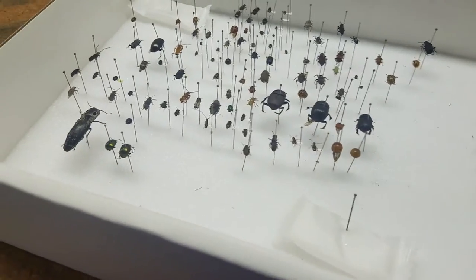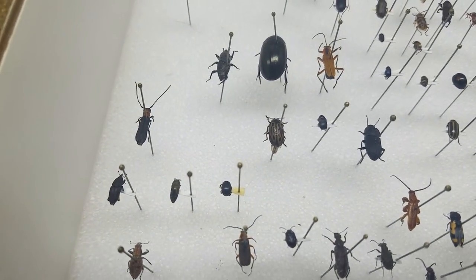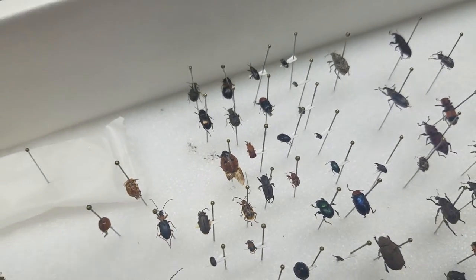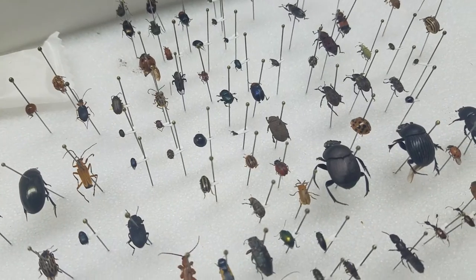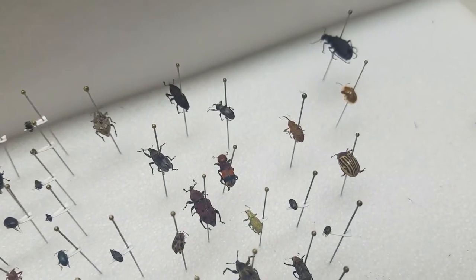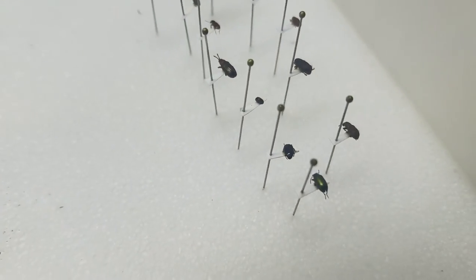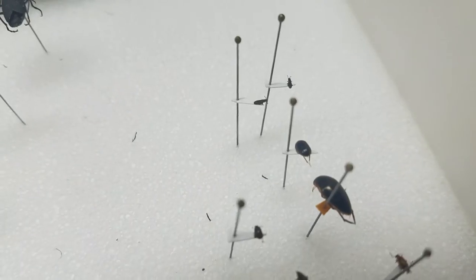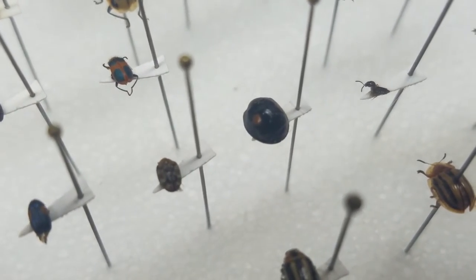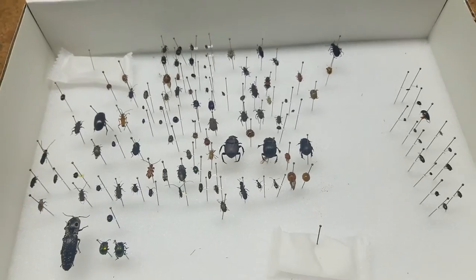This box has beetles. This one is an eyed click beetle - they're pretty cool. You can probably hear Rose meowing in the background because she wants in, but she can't come in or she'll try to jump up here. Most people think of ladybugs as orange with black spots, but I'll show you my twice-stabbed lady beetle. This black one here is called that because it's black with two red spots that look like it's been stabbed twice.